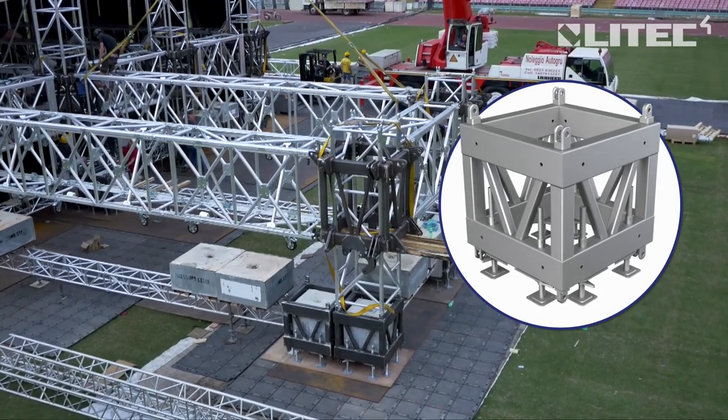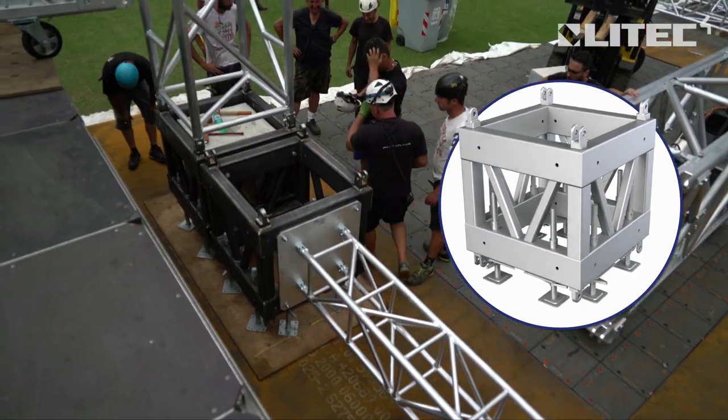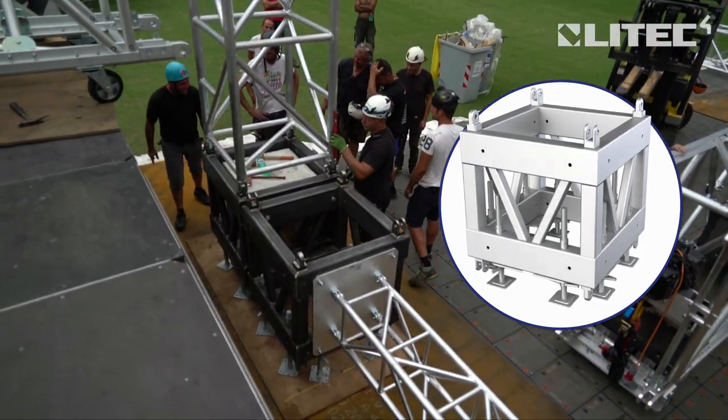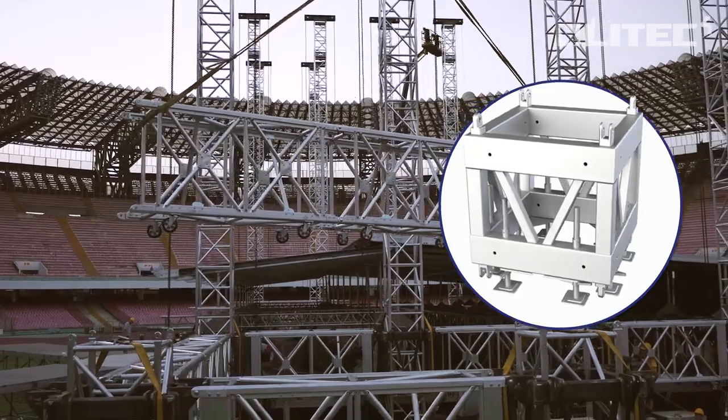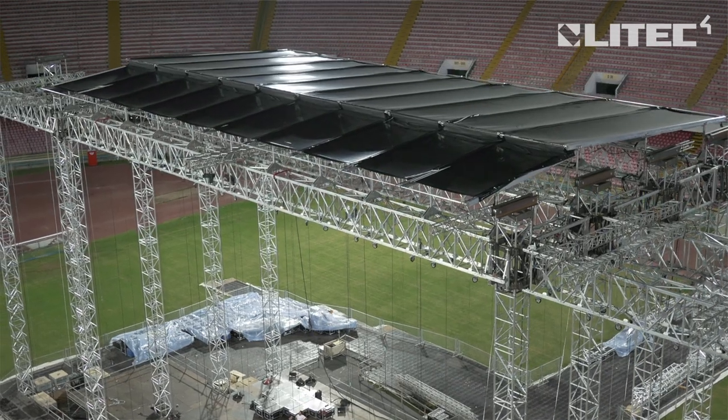No other system in the world delivers the level of safety in such a practical and fast way. The modular steel ballast base support system can be equipped with four connections on all six sides for securing not only the roof to the ground, but all ballast elements together. Inject your events with the Litec Mighty Folding Steroid Roof System and discover the unlikely combination of increased power and reduced size.